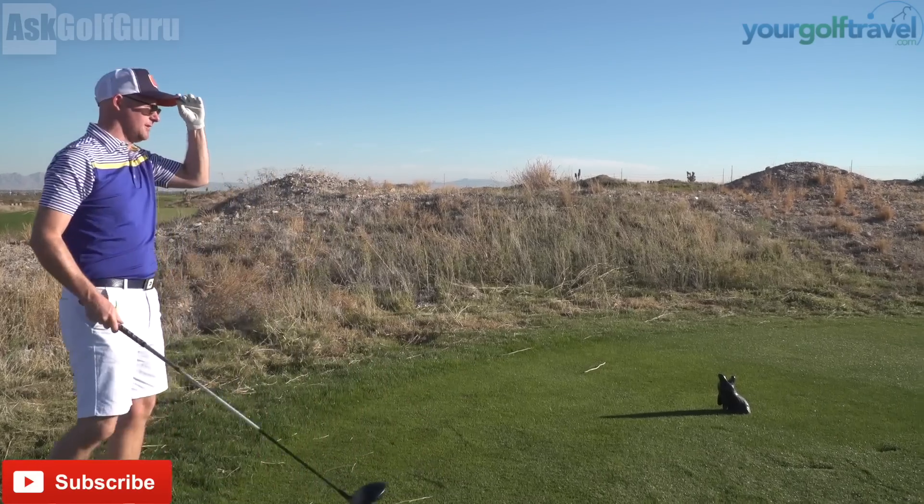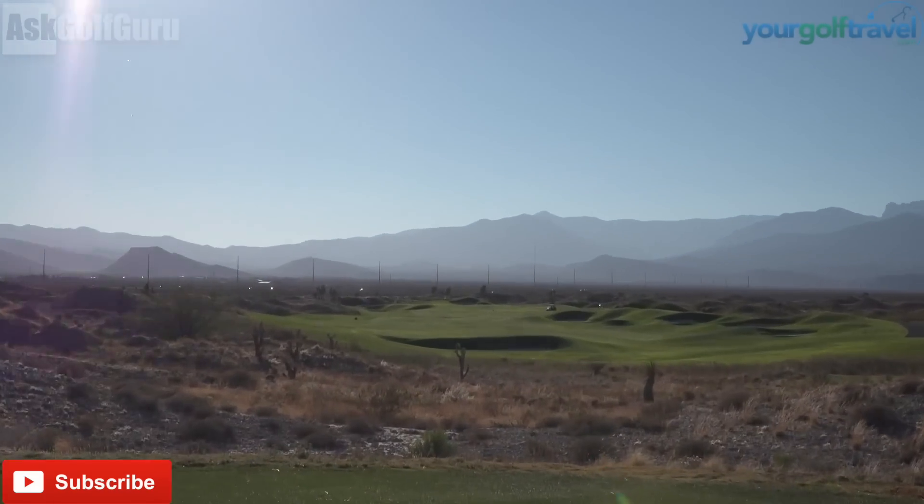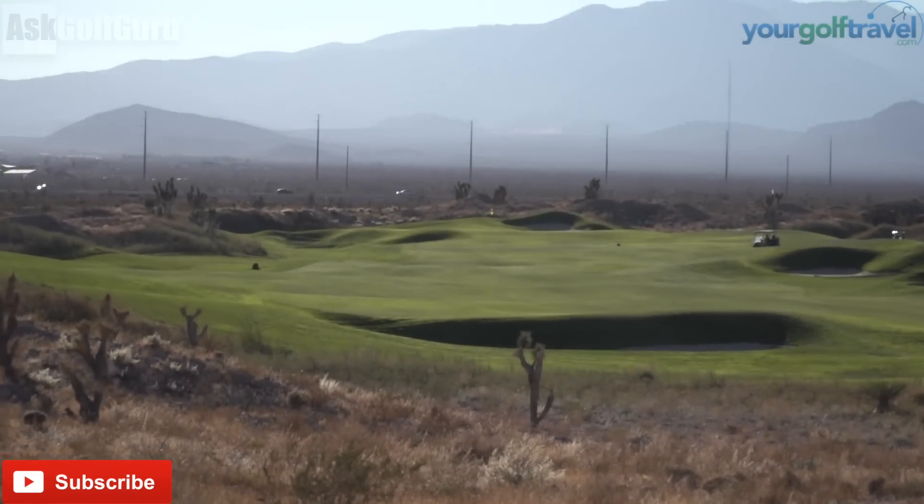Now we're going straight up here, we've just come down, so really you could flip the last row over it. I don't know how long it is over that bunker, but we're flying that up.